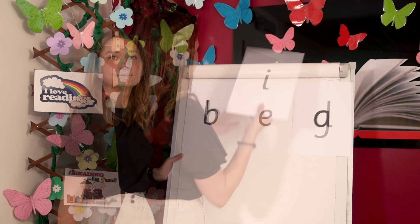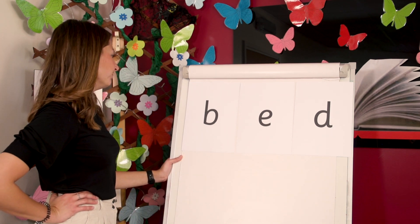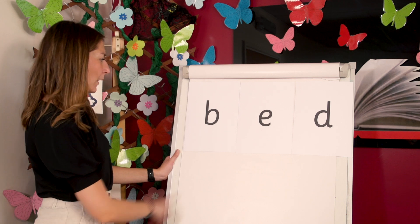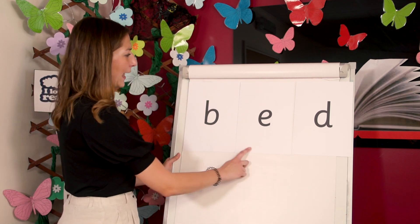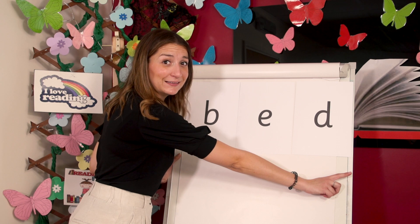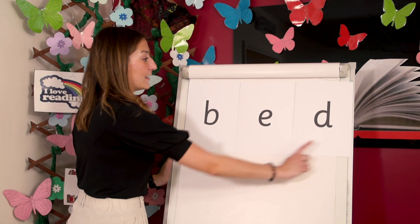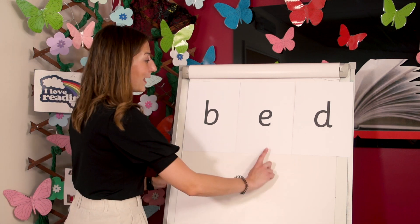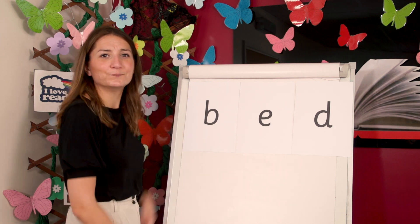Let's read another word. B-E-D. B-E-D. Bed. Now let's read the word together. B-E-D. Bed. Great reading. Let's read the word one more time. B-E-D. Bed. My bed is one of my favourite places. It's so soft and warm. Good job.